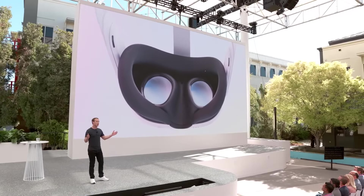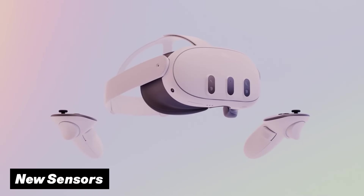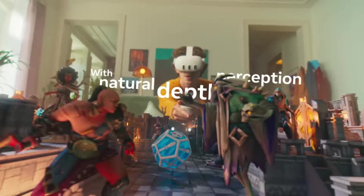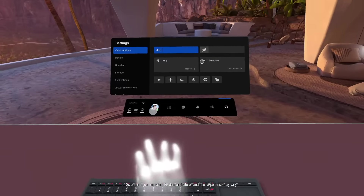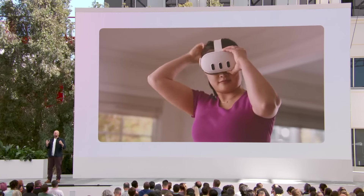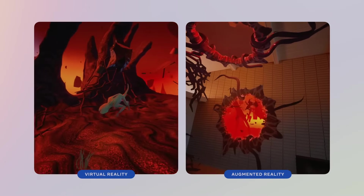Another big difference between these two headsets are the brand new sensors on the front of the Quest 3. This is an absolutely insane upgrade from Meta — they included a depth sensor as well as full color cameras so you can see your surroundings as if it were real life. The Quest Pro, in contrast, uses low resolution black and white cameras and then slaps color on top of it. This makes the Quest 3 much more accurate for mixed reality, which, as Mark Zuckerberg has said, is becoming one of their main focus points for the future of VR.